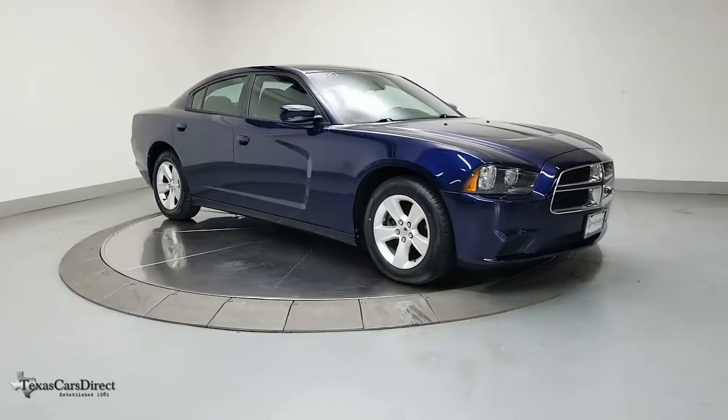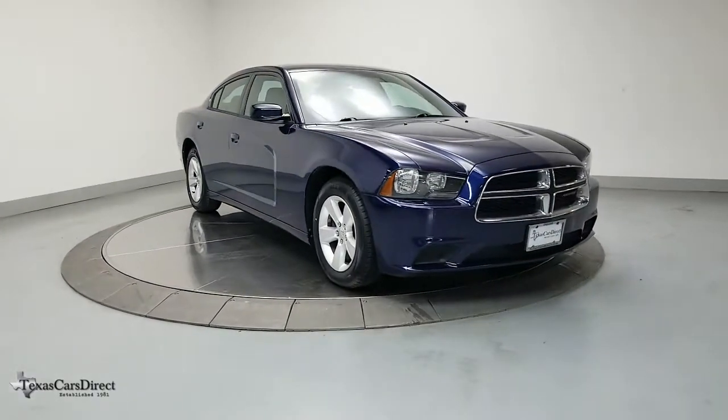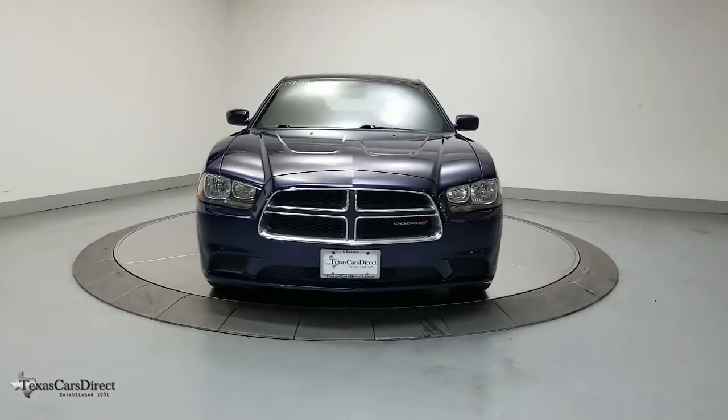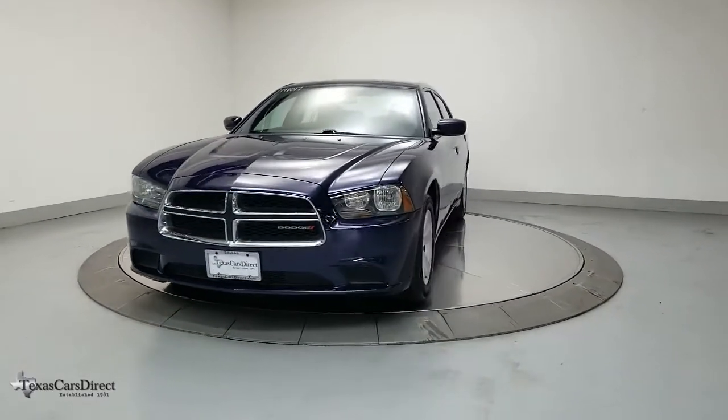Here is a wonderful 2014 Dodge Charger. With less than 150,000 miles on the odometer, this vehicle stands out from the rest.